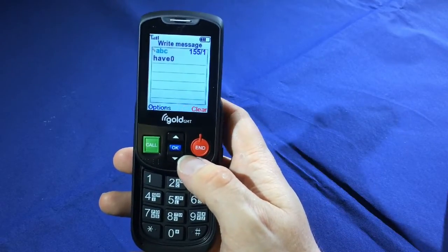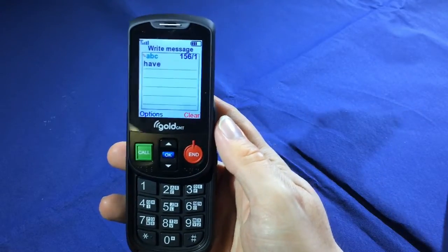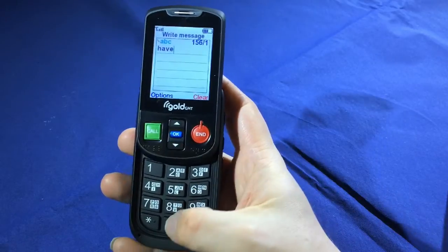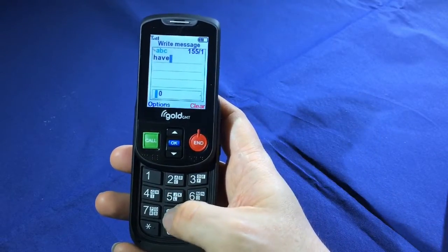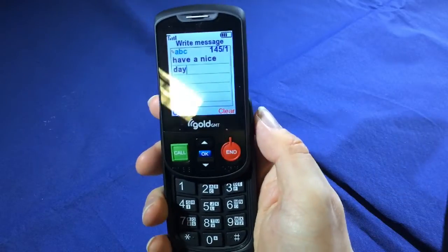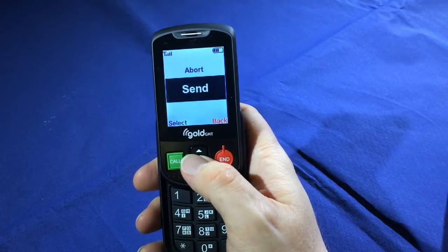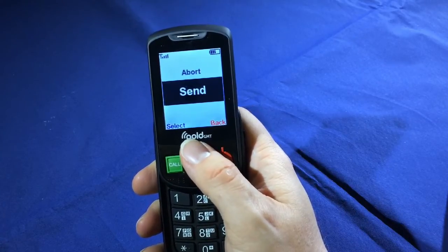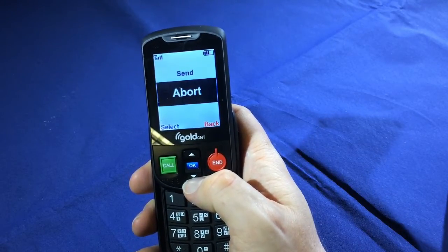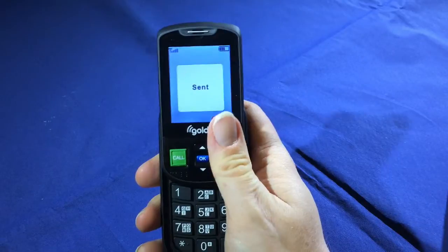If I make a mistake while typing — for example I don't want that zero — I can press the end button to delete it. But as with dialing a number, it doesn't tell me what I've deleted, though I can have what I've written read back to me. I press zero for a space, finish typing my message, and have it read back — 'Have a nice day.' I then press OK, and a send menu appears, though for some reason the phone doesn't announce that the menu now says 'Send.' I can verify that using the arrow keys, then press OK to send. The phone confirms: 'The message has been sent.'